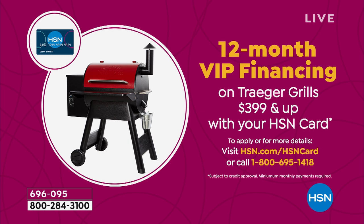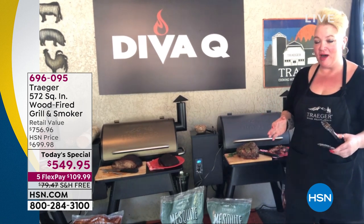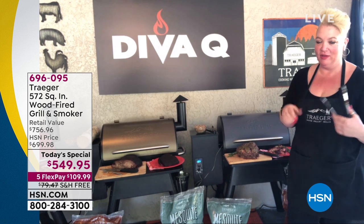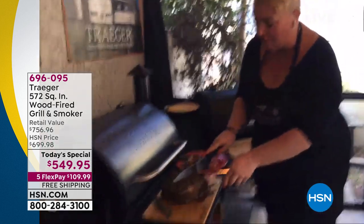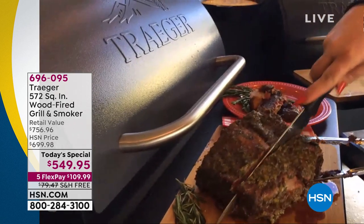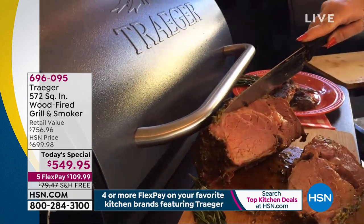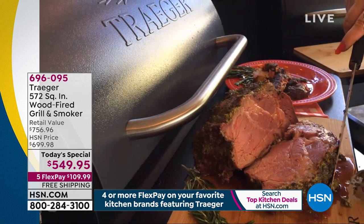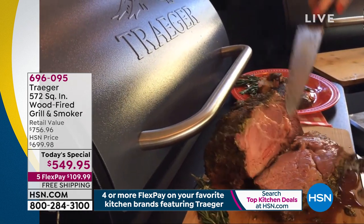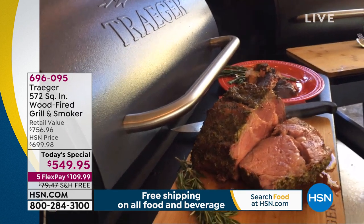Danielle, we can do so many things with this — grill, bake, smoke, roast, braise. Anything you can cook indoors, you can cook outdoors with a Traeger. One of my favorite things — and tomorrow is Mother's Day, shout out to all the moms — this mom loves prime rib. Let me show you the prime rib we did on the grill. I want to show you how succulent, moist, and perfectly cooked this herb-crusted prime rib is. Look at all those juices!